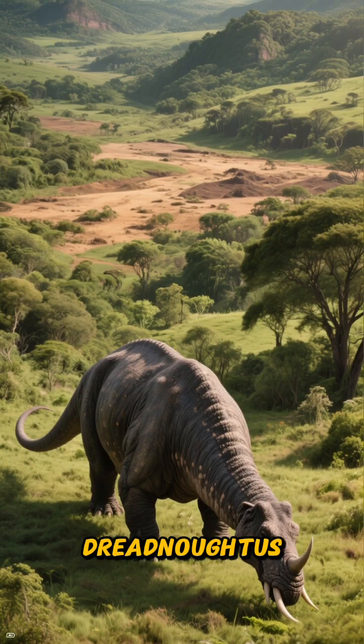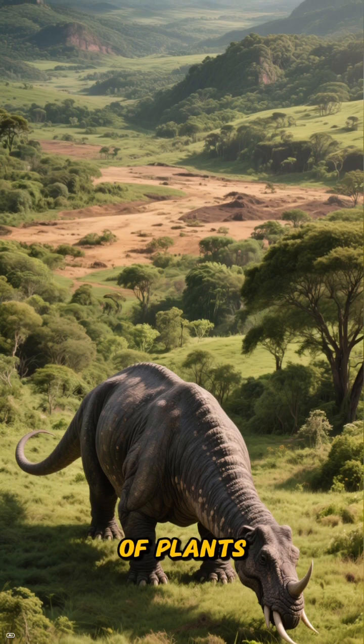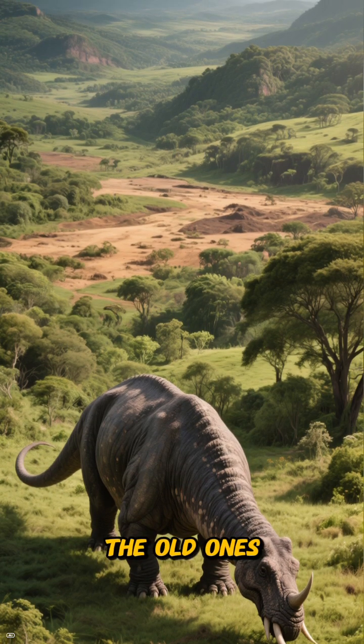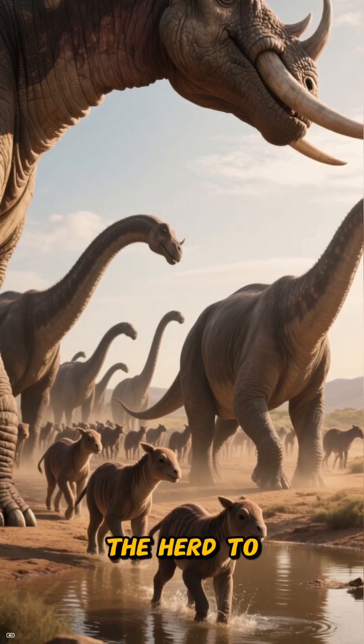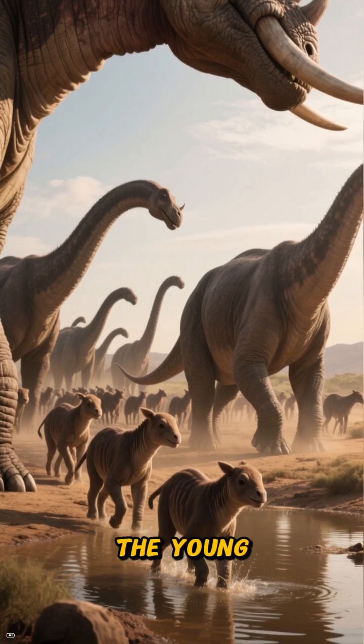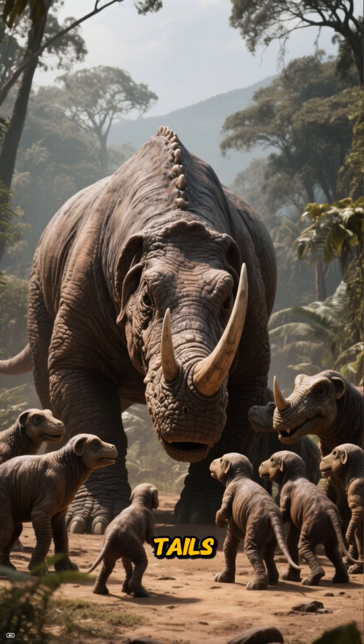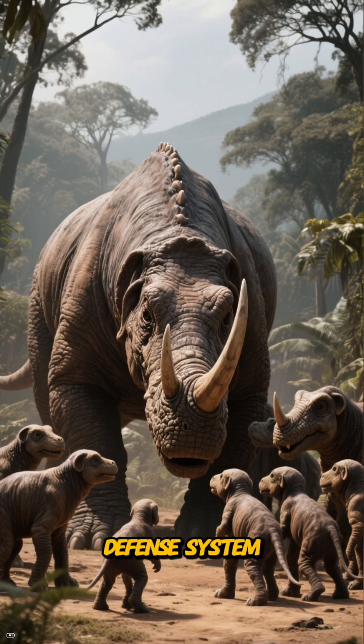Life for a Dreadnoughtus was a constant game of logistics. It had to reach new patches of plants faster than it could strip the old ones bare. It had to move the herd to water before the ground collapsed under their combined weight. And the young ones? They stayed safely inside a perimeter of massive necks and tails that were basically a built-in defense system.